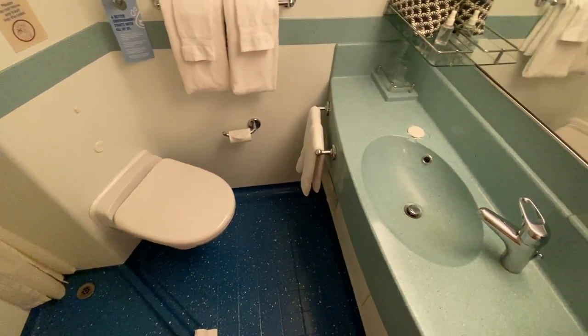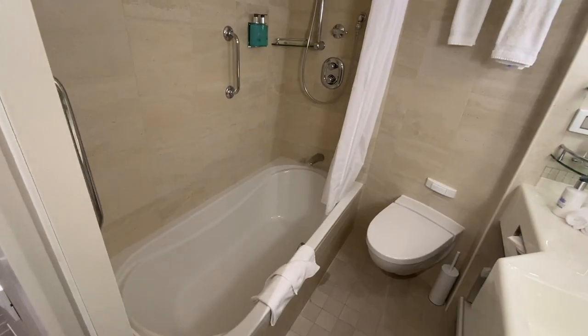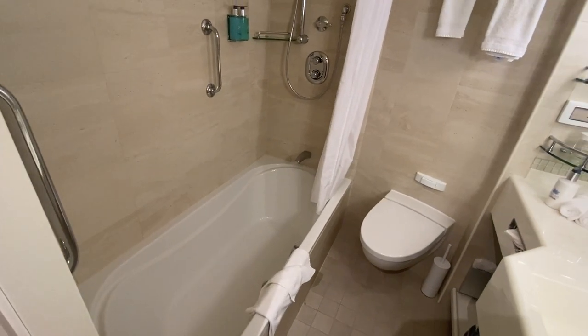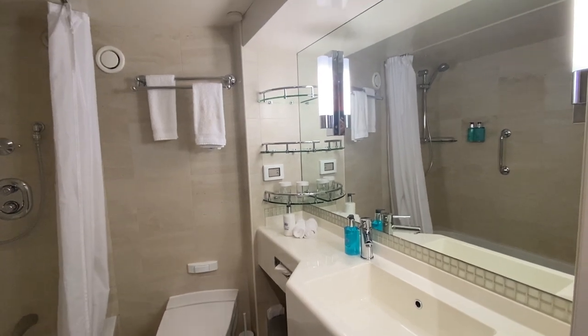The smallest bathroom I've ever had on a cruise ship was on board Virgin Voyages' Scarlet Lady, and the biggest I think was probably on board the Sky Princess — I had a bath in that cabin. A bath on a cruise ship is an absolute luxury. It's very rare but it's amazing. If you can do it, do it.